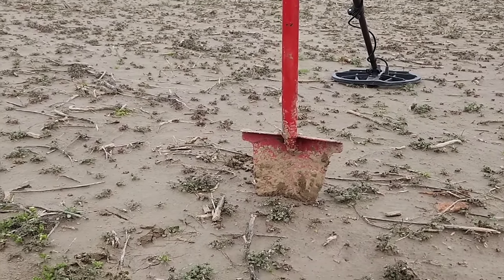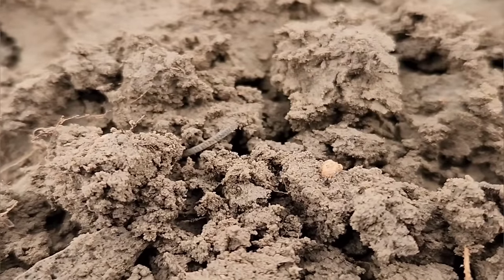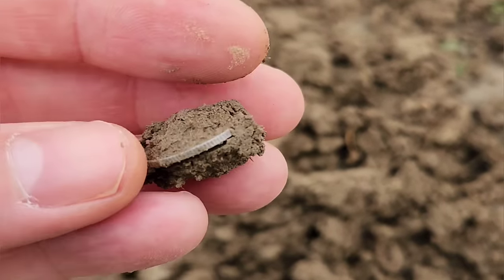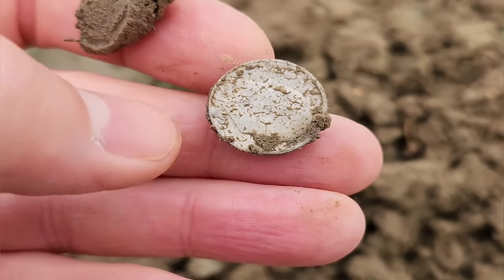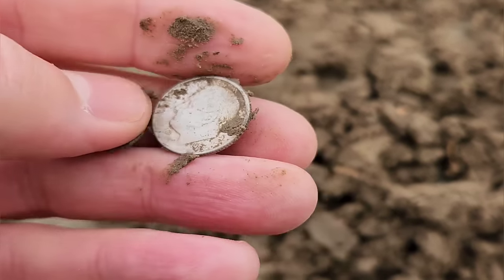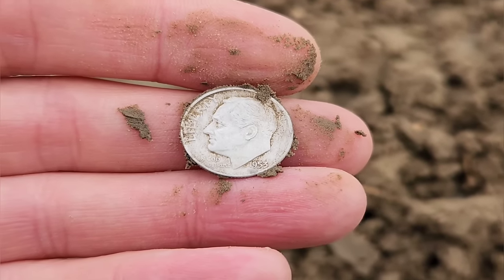It's early in the hunt but I think I'm already on the board with silver. Look right in there — you see it? That reeded edge. It just has the look of a Barber to me. Always hoping for something old. Oh, it's a Rosie! What's a Roosevelt dime doing out here? I'll take it — not worried about that. 1953. On the board with silver!